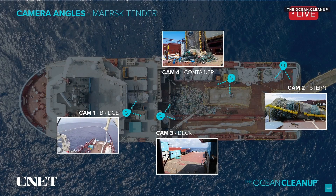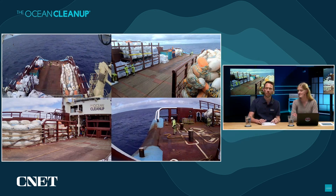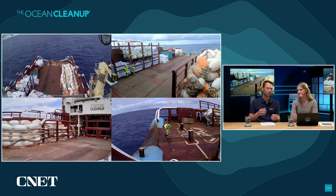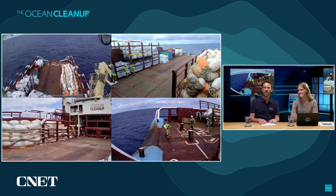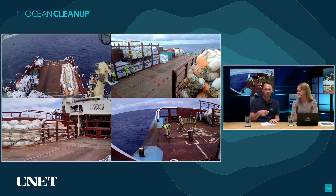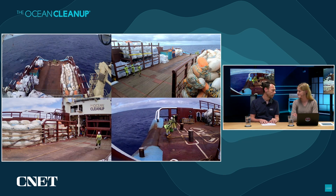So this is where we have our four cameras positioned, giving a view all around the deck — hopefully some good angles and nice shots today. What they're up to at the moment is preparing to start the pulling process. They've approached the back of the retention zone and caught hold of a buoy on the back of the system. They've brought it onto the deck and they're getting ready to make the connection and start pulling.